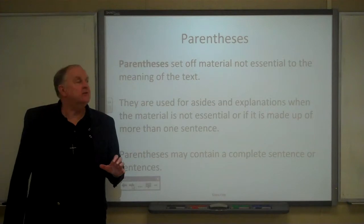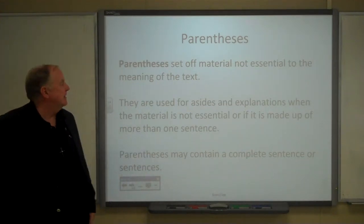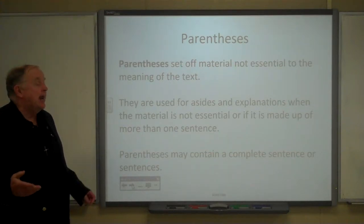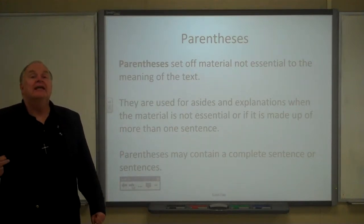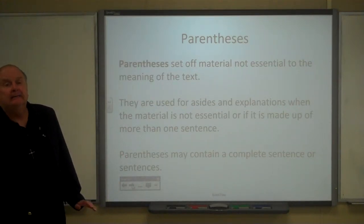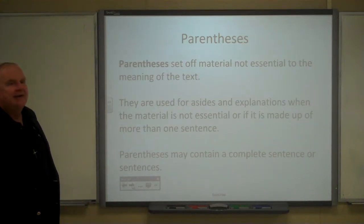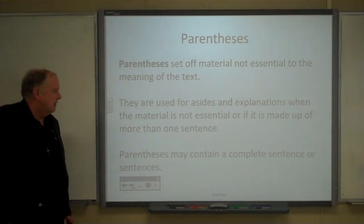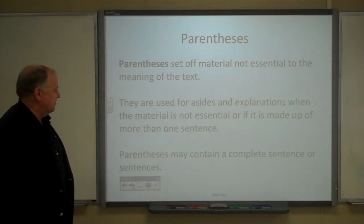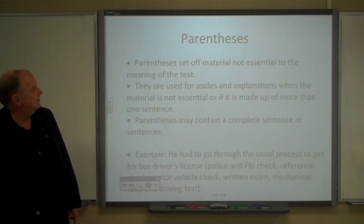Now, parentheses set off material not essential to the meaning of the text. They're used for asides and explanations. Also, you can have more than one sentence inside parentheses, which is pretty much impossible with other punctuation marks other than quotation marks.